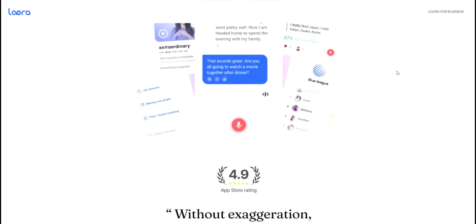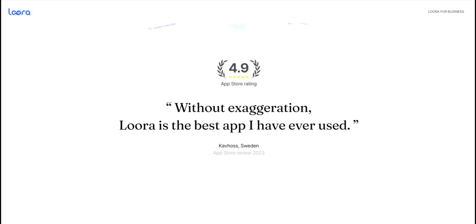Quick disclaimer: this review is based on personal opinion and independent research. Your experience may vary, so always do your own research before purchasing.